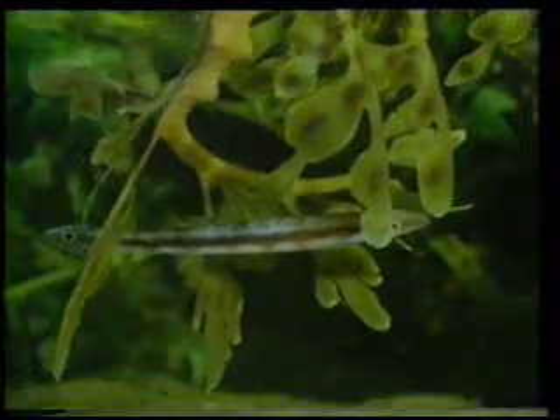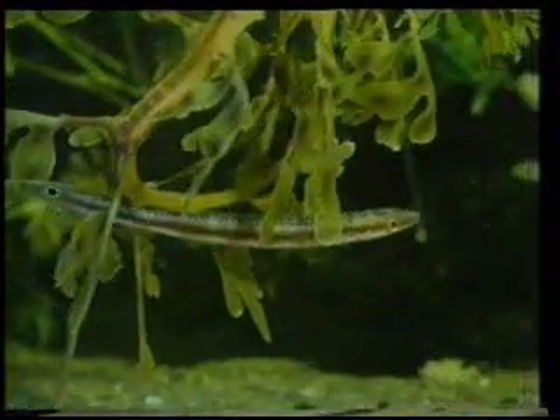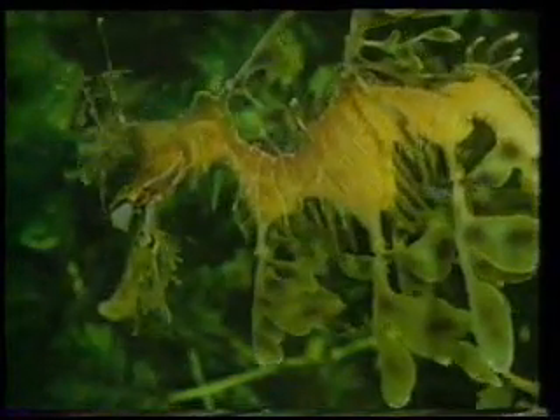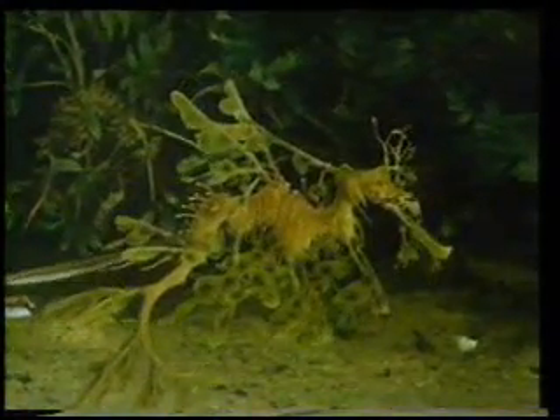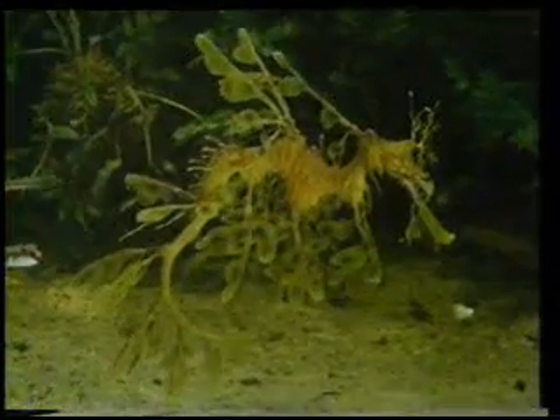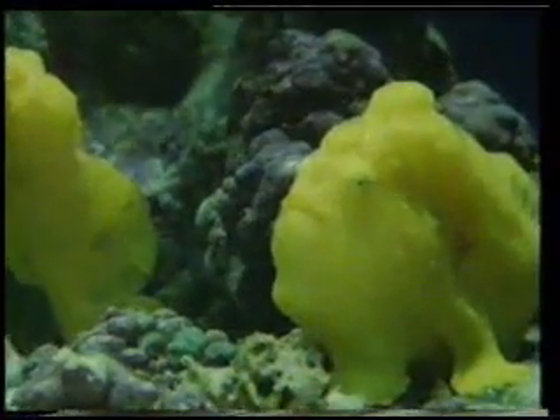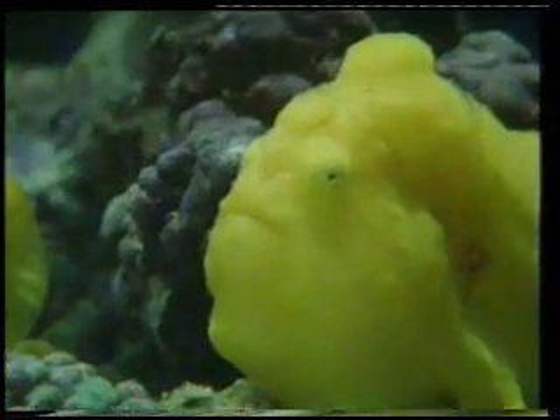At first glance, this fish seems to be concealed in seaweed, but the truth is revealed when we draw back a little. What we see is not seaweed, but a seahorse created in the form of seaweed. This creature, which at first glance resembles a sea sponge, is actually a fish.